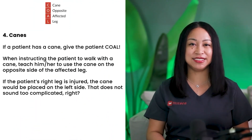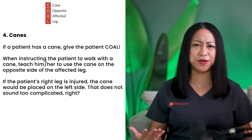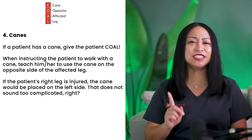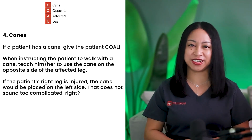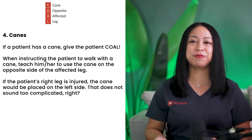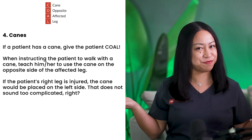Mnemonic number 4: Canes. If a patient has a cane, get the patient going. When instructing the patient to walk with a cane, teach them to use the cane on the opposite side of the affected leg. If the patient's right leg is injured, the cane would be placed on the left side. Let's go over an NCLEX practice question for canes.